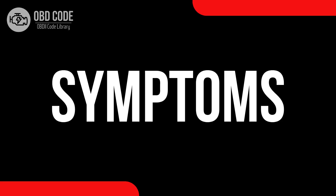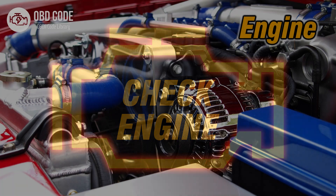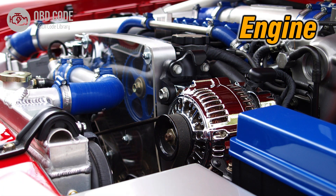Code Symptoms P0266: 1. Illuminated check engine or service engine soon light on the dashboard. 2. Rough idling. 3. Reduced engine performance.